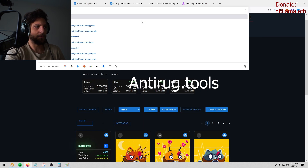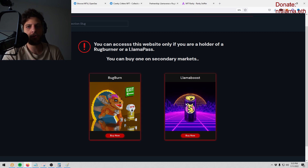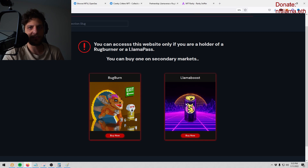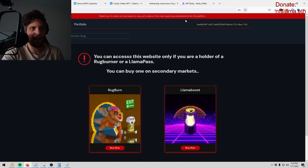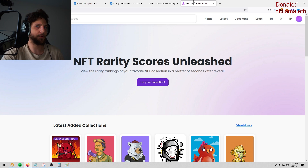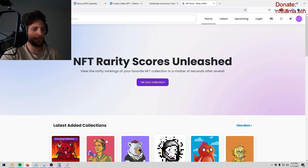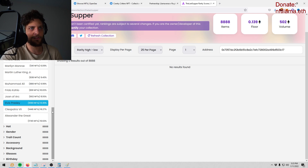If you use this tool right you can see a lot of success; if you use it wrong you might not. If you enjoy this video and these tools, anti-rug.tools requires owning a Rug Burn NFT or my personal project Llama Boost — either one works. Both have alpha groups. Rug Burn is a DAO that reimburses victims. The fantastic thing about this tool is it can read metadata without it being pushed to OpenSea, so you can start sniping as soon as metadata is pushed and find things before anybody else.